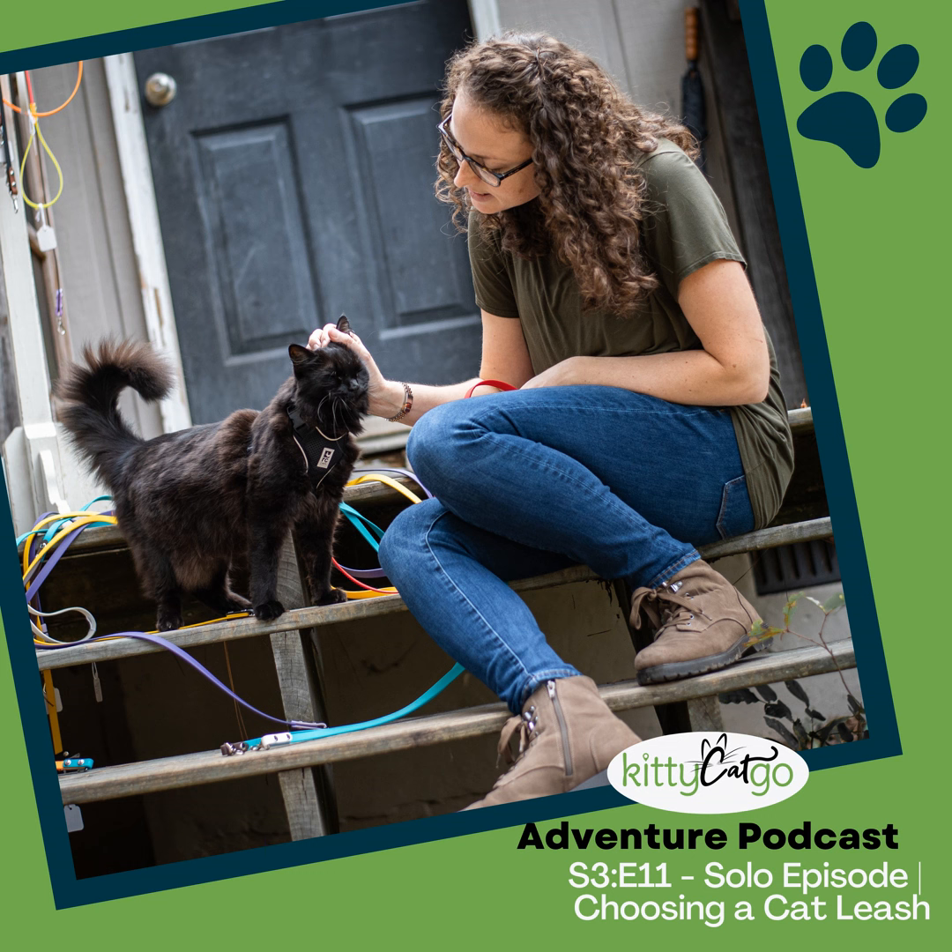Welcome to the Kitty Cat Go Adventure podcast, where we discuss various topics related to cat adventure, travel, training, and enrichment. I'm your host, Emily Hall, cat trainer and cat adventure enthusiast. Join me as I share my own tips and advice and chat with the experts to help and encourage you to give your cat the best life possible. Remember, no adventure is too big or too small. I can't wait to learn, grow, and explore with you.